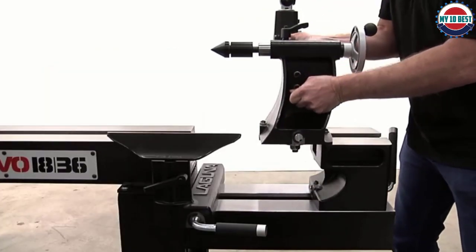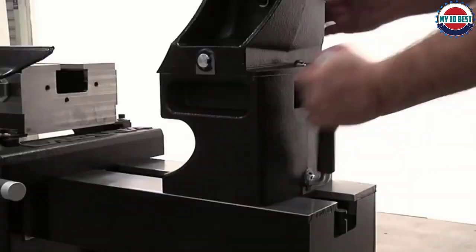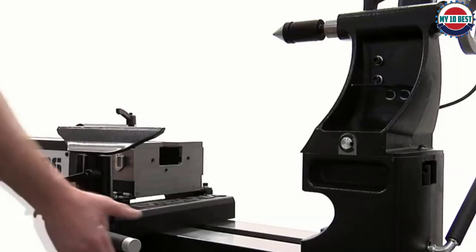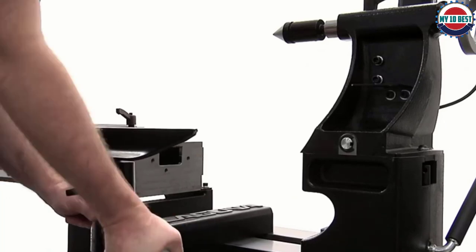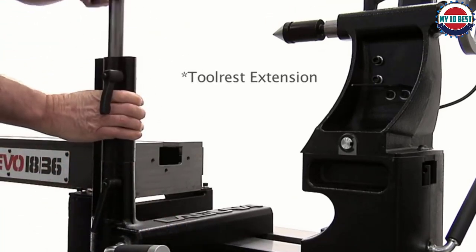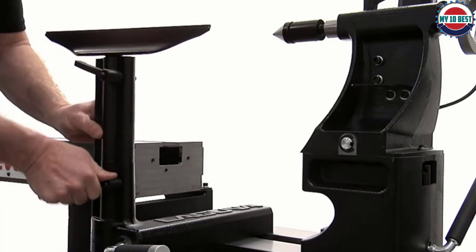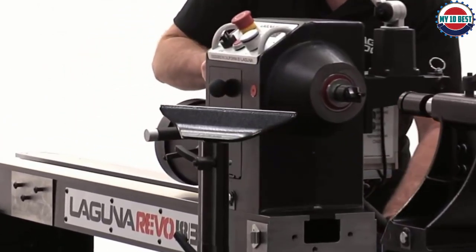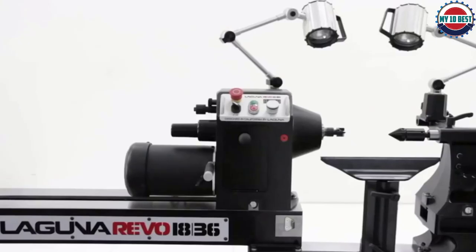It features a powerful 2 HP, 220-volt electric motor. With a swing capacity of 32 inches and a 41.5-inch distance between centers, you will not have to worry about any extensions even for large projects. Also, you can choose from two speed ranges: 50–1,300 RPM or 135–3,500 RPM.